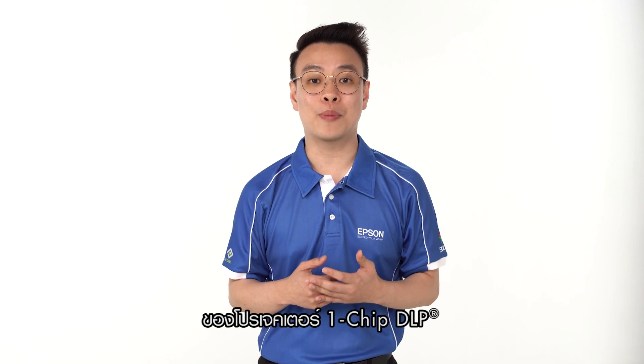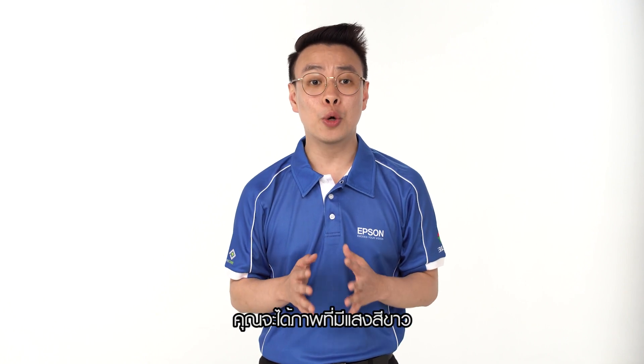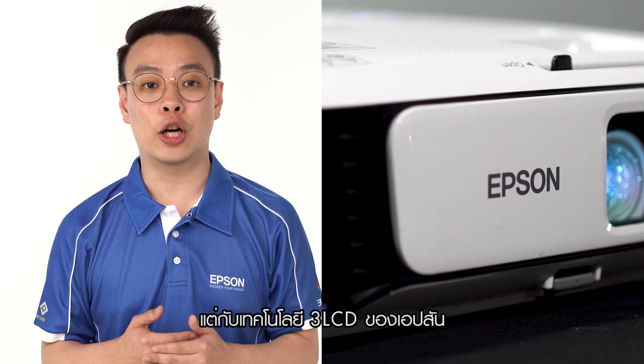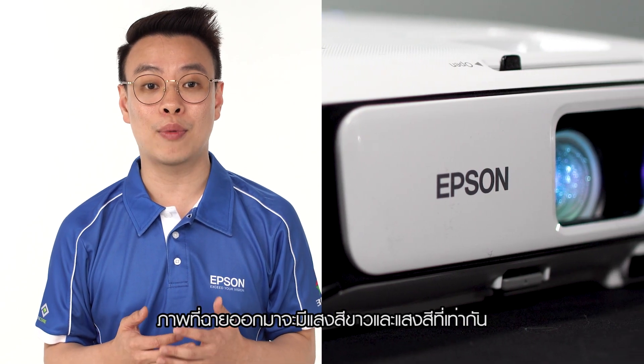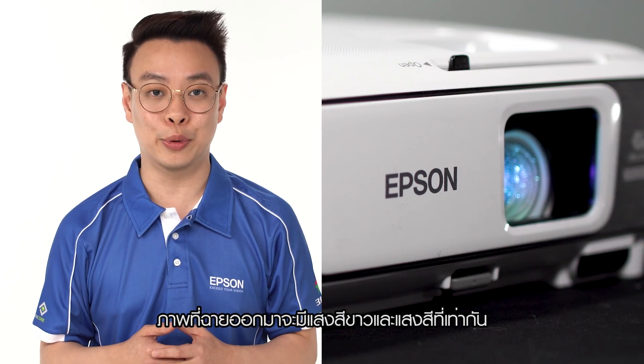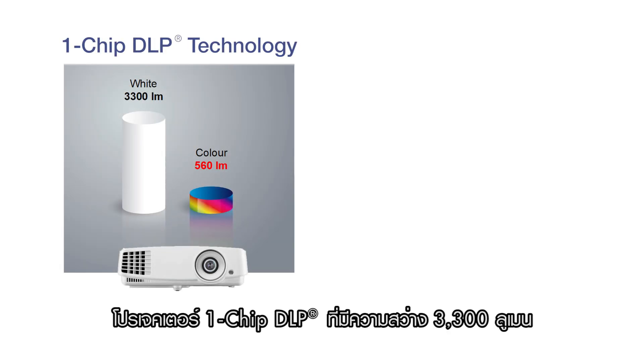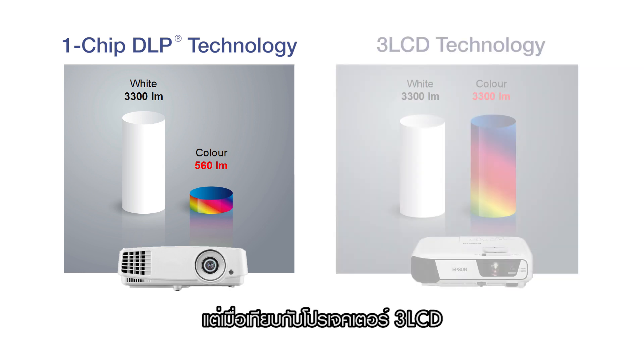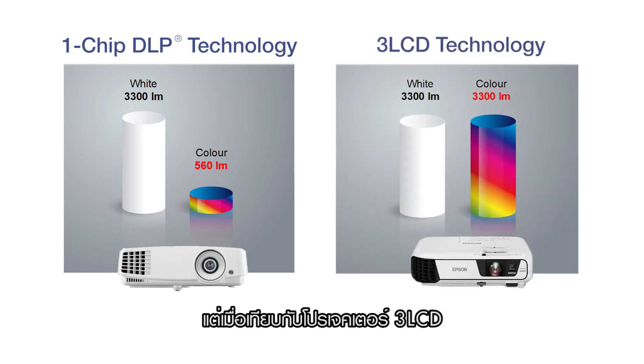Because of the sequential colours produced by 1-chip DLP projectors, you will not get equal white and colour light output. Epson's 3LCD technology, on the contrary, provides users with equal white and colour light output. For example, with a 3,300-lumen 1-chip DLP projector, your colour light output is much lower compared to white light output. In comparison, using a 3LCD projector gives users equal white and colour light output.